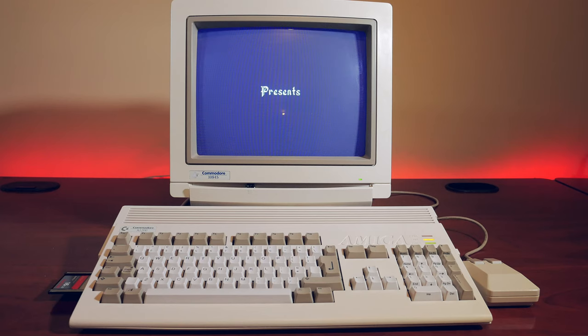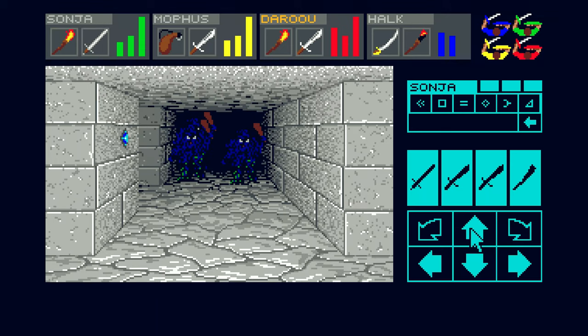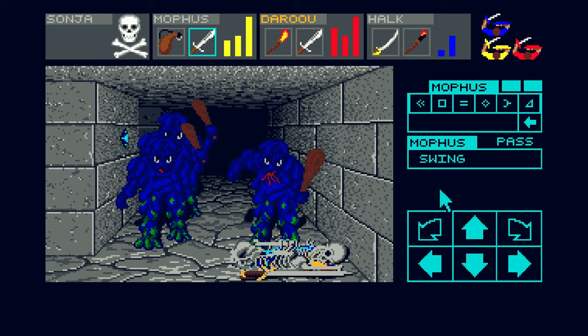Dungeon Master was released by FTL in 1987. I remember back in the day when I owned an Amiga with only 512 kilobytes of RAM — this game needed a 1 meg RAM expansion to play, and I was so jealous that I didn't have enough RAM. Eventually I got a RAM upgrade and completed the game in its entirety. It's one of the best, most atmospheric games I've ever played — one of the original dungeon crawlers which spawned an entire genre including Eye of the Beholder, Dungeon Hack, Ultima Underworld, and Stonekeep by Interplay. It had no music but some of the best atmospheric sound effects I'd ever heard.